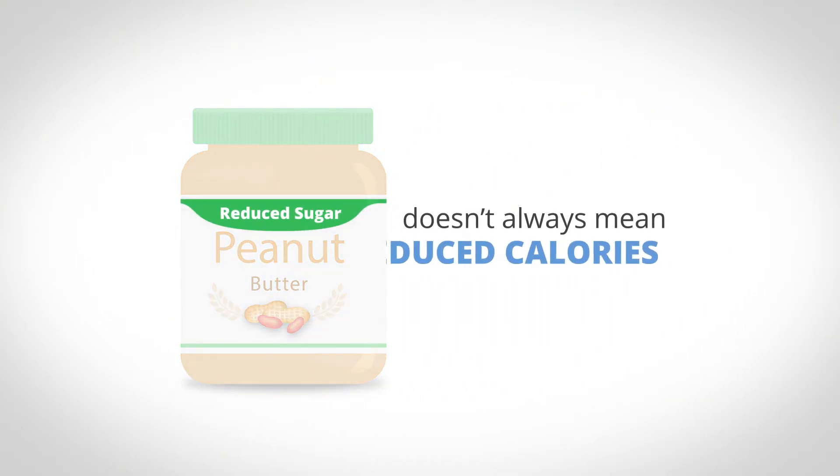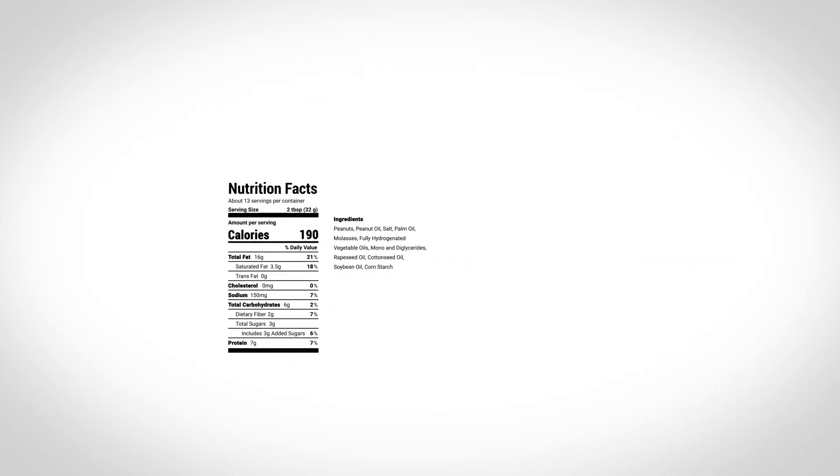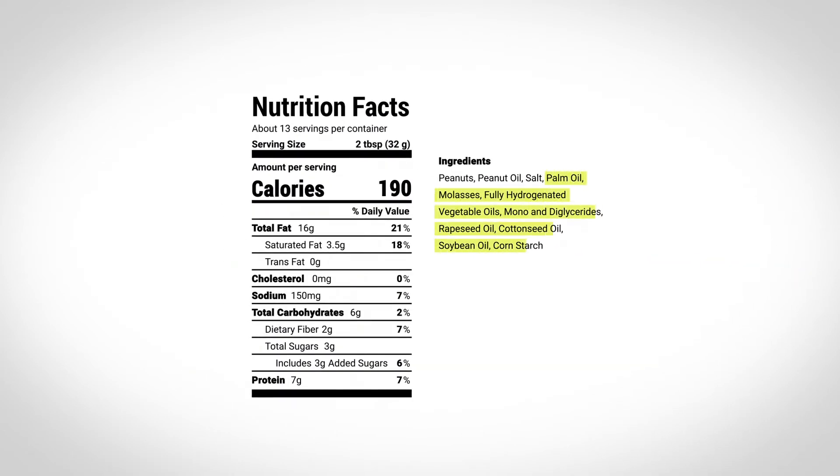Reduced sugar doesn't always mean reduced calories. When sugar is removed from a food, there are new ingredients that need to take its place. These ingredients often bring the same or even more calories to the product than sugar does.